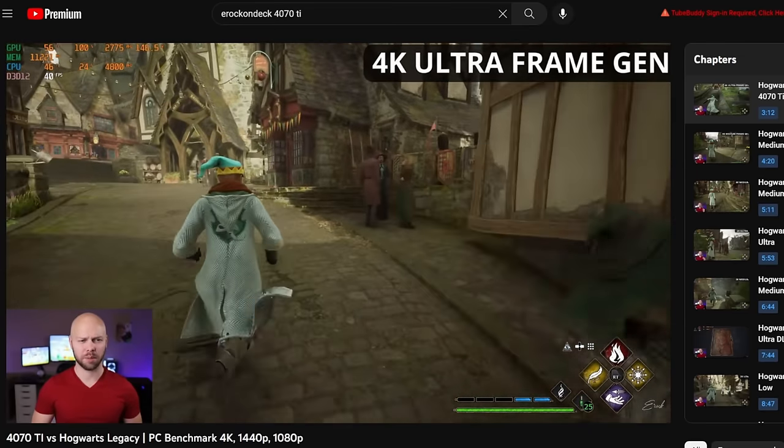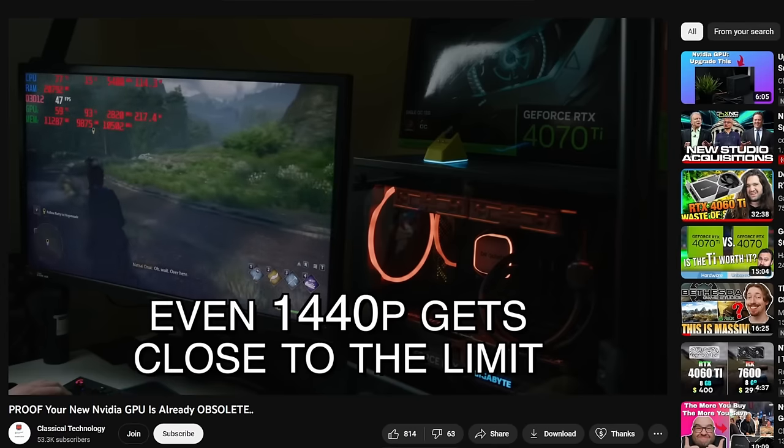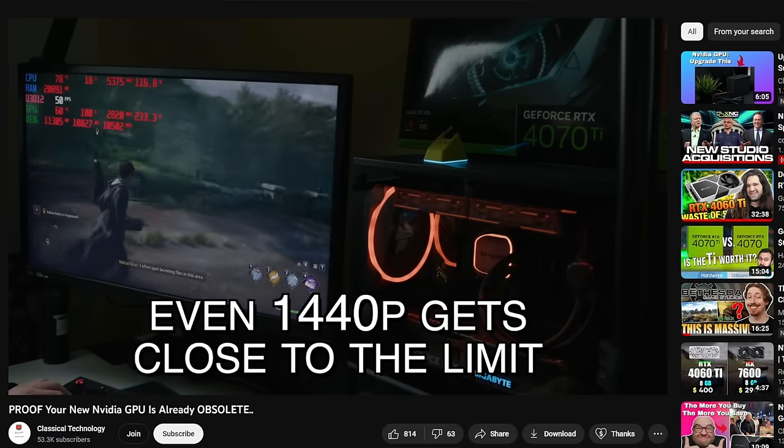On top of that, the 4070 Ti compared to the 3070 Ti is a $200 price increase, so no one's really feeling that. And it's 2023 — more and more games are coming out using Unreal Engine, not being optimized, having shader issues, using way too much VRAM. The 12 gigabytes of VRAM on this card was quickly exceeded in games like Hogwarts Legacy, making the card look incredibly weak early on out of the gate.